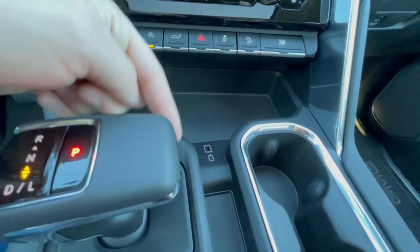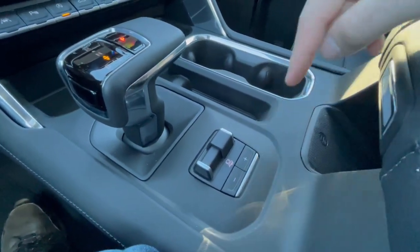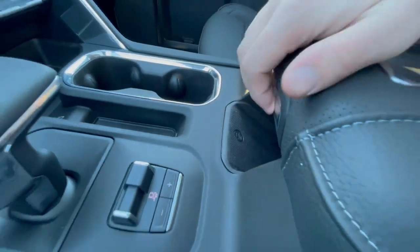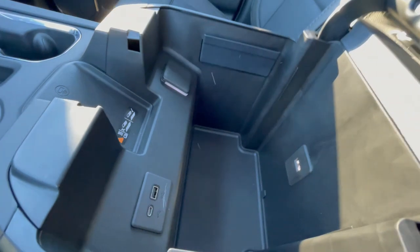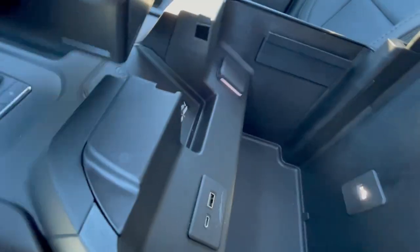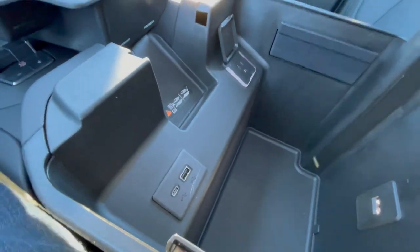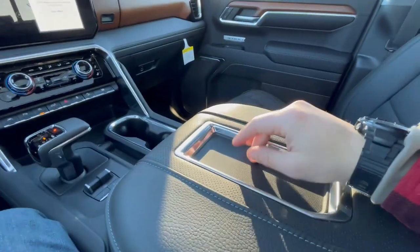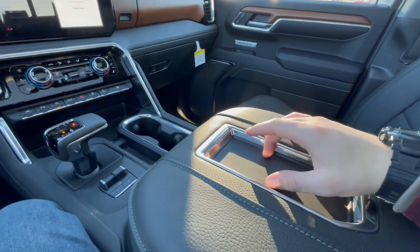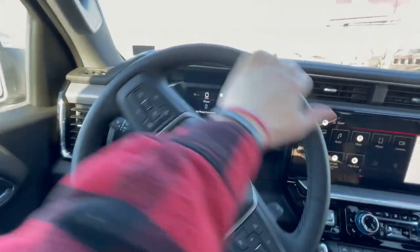Over here you'll have USB and USB-C, your shifter, your trailer brake assist, and a wireless charger right there. And then if we open this up, there is a gigantic storage space. You'll get a household outlet incorporated in there, and USB and USB-C again. So a lot of different charging options — very, very impressive. You could put your phone right here; this is not a charger but it is a very nice place to lay it.